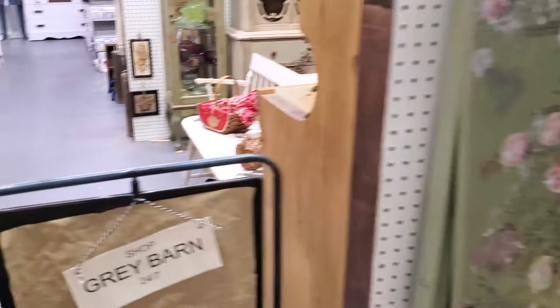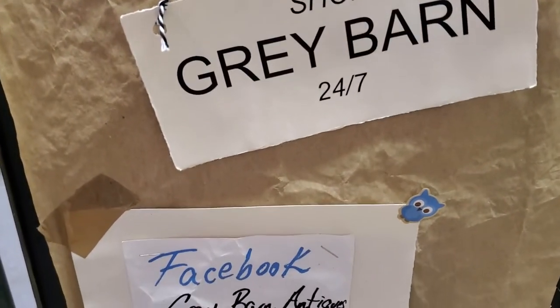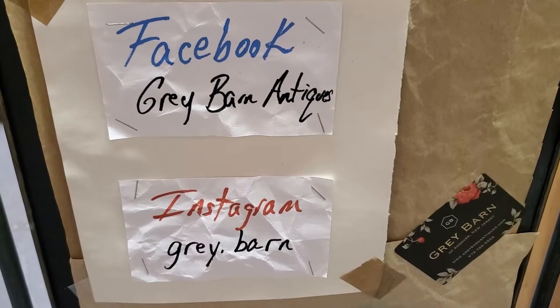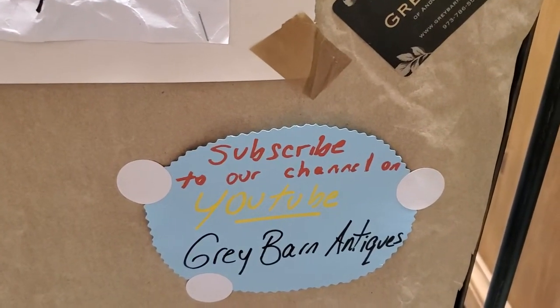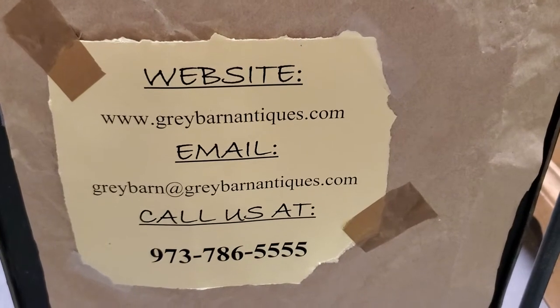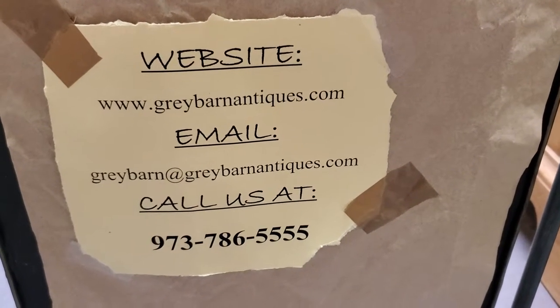All three of those vendors are 20% off items not marked firm. That is the same for cash or credit — we take Visa, MasterCard, and Discover. You can contact us through Facebook at Grey Barn Antiques and Instagram at grey.barn with the E. Please be sure to subscribe to this channel on YouTube. You can also find us on our website at greybarnantiques.com. Our email is greybarn@greybarnantiques.com or call us at 973-786-5555.